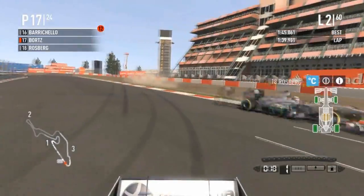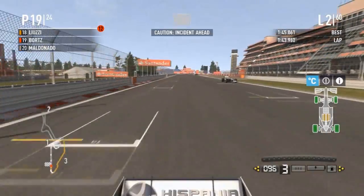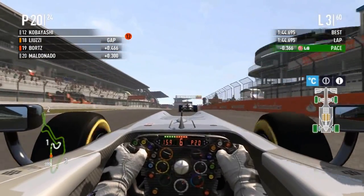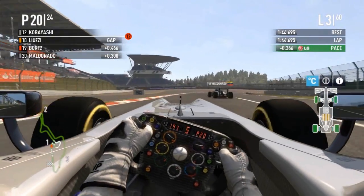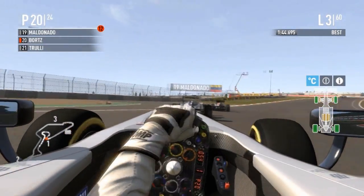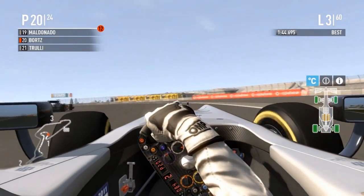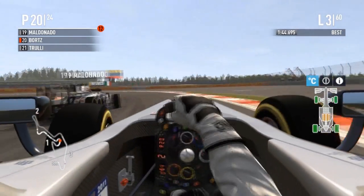That has not gone well for Borts at all — yellows are out. Andrew Borts spinning and hitting the wall, ending a very good challenge. He could have probably had that position. This race hasn't gone well already as we almost go out the back of Alonso and have to take evasive action to get around the Venezuelan — just as useless in this game as in real F1. Alonso holds the position.